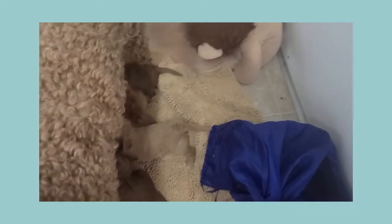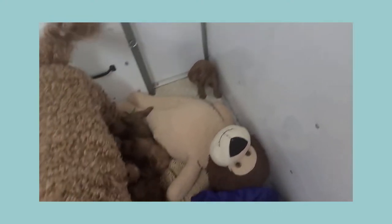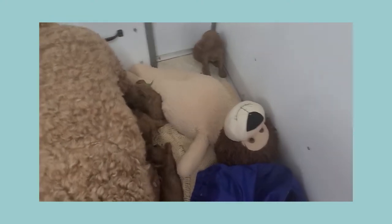Now they have that pad flat on the floor and they lay on their big stuffy, which I'll put back on the floor while they're nursing. Oh, you're missing out on your mama, sweetheart. There's mama. Your mommy said you were hiding behind the stuffy.